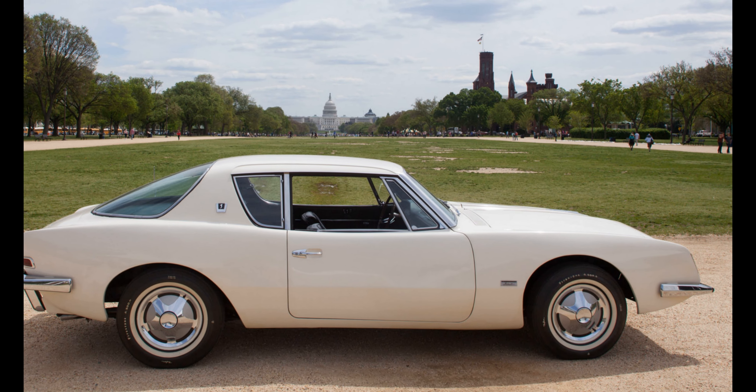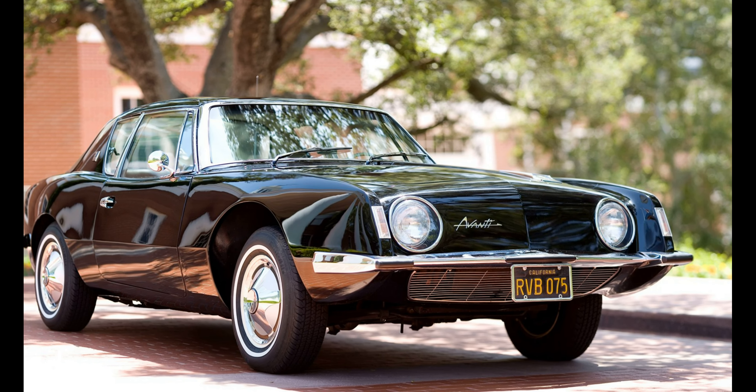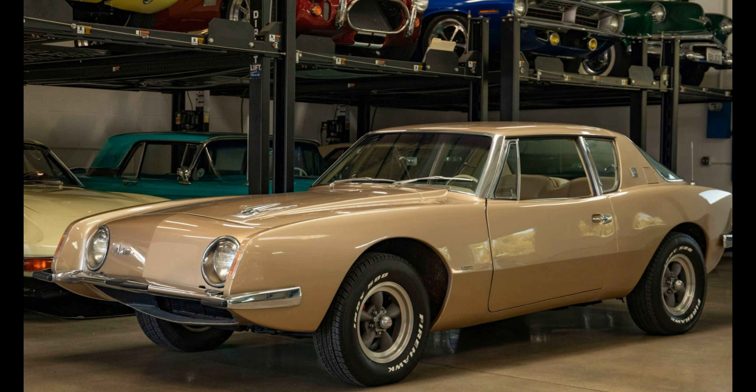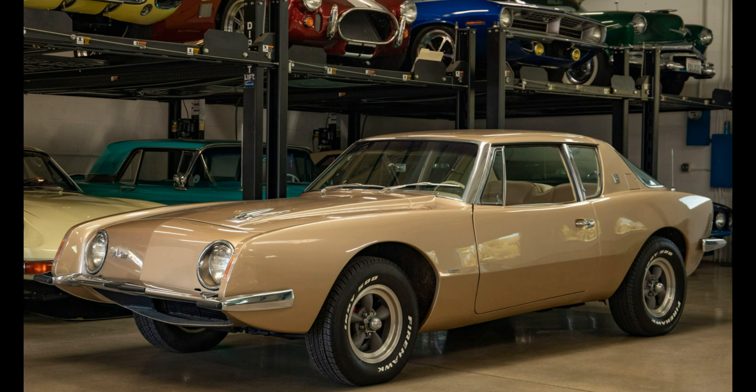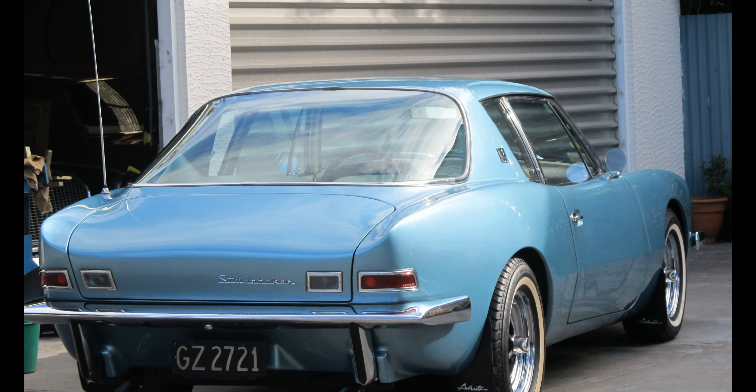Just a few years before the company would become defunct, Studebaker released a luxury car that would redefine the brand. Just like the Avanti name, the 1963 car was a forward-thinking coupe that combined a relatively lightweight body with powerful engines that turned the Studebaker into a performance car.